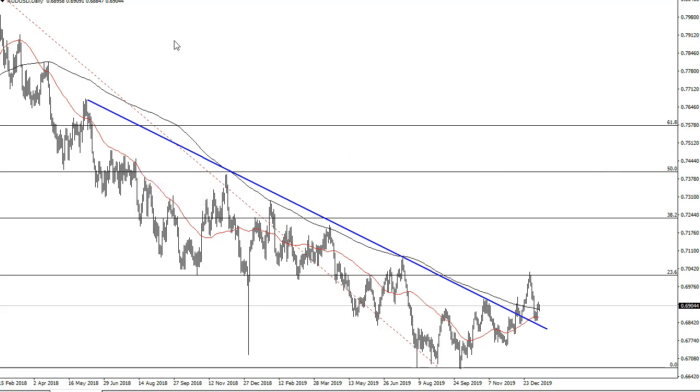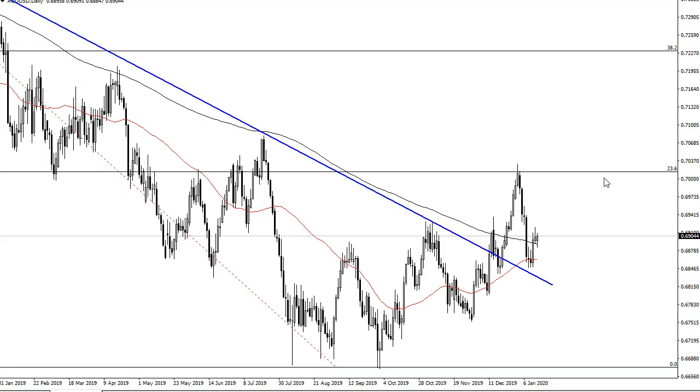I think 75 is a reasonable target, as well as 80. I think 80 is maybe a 2021 story, but clearly this is a market that is trying to make that turn. With the Americans and the Chinese signing the Phase 1 deal, which is a little more comprehensive than we originally thought, this is a currency that should benefit.